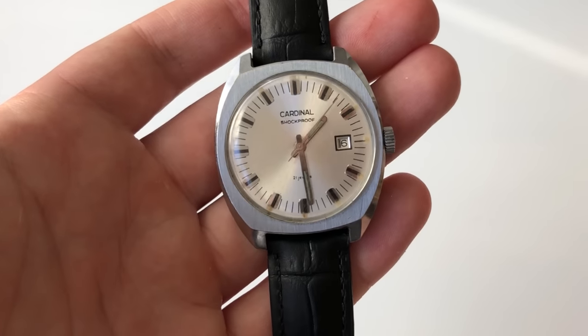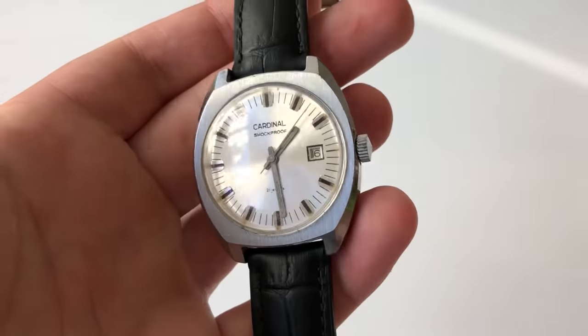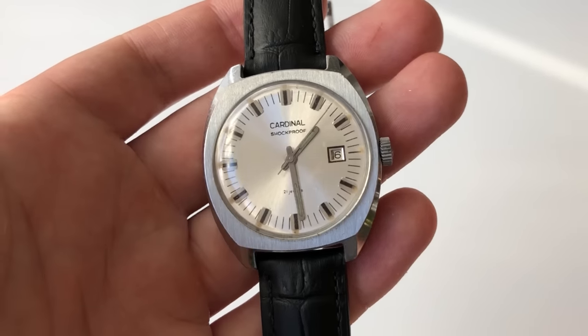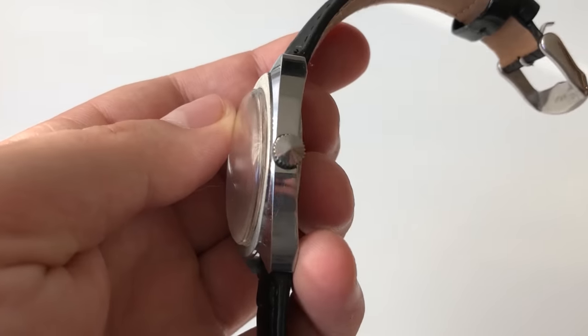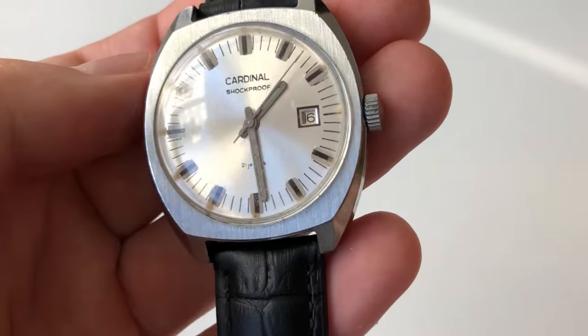I was so excited to find this watch. Got a great deal on it. The seller wanted 25 Canadian dollars. We were negotiating back and forth and I got this watch for 20 Canadian dollars. It's not a fantastic deal because, let's be honest, it's not a fantastic watch — it's not like I bought a vintage Omega or anything like that. But it's a special watch and what I do like about it is that it's a very large size, especially for a vintage timepiece. I date this one around the 1970s.